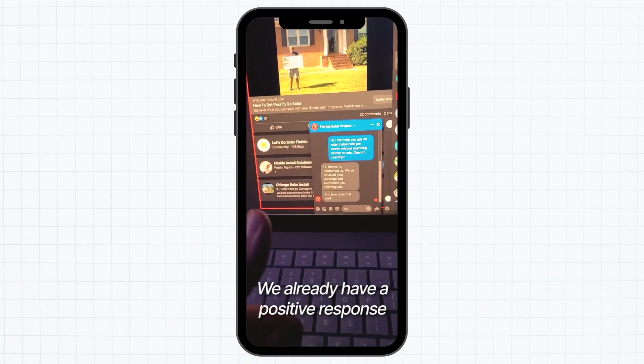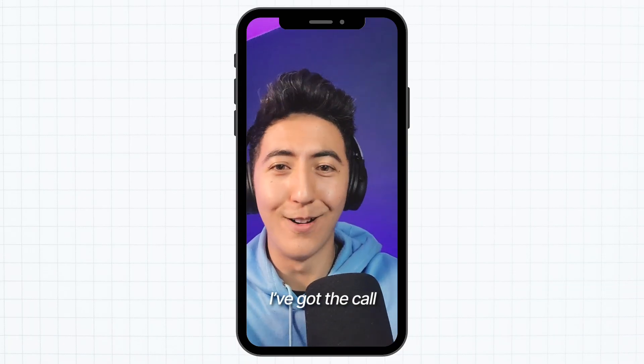I've got a game plan here. We already had a positive response. I've got the call. I think we have a sale.